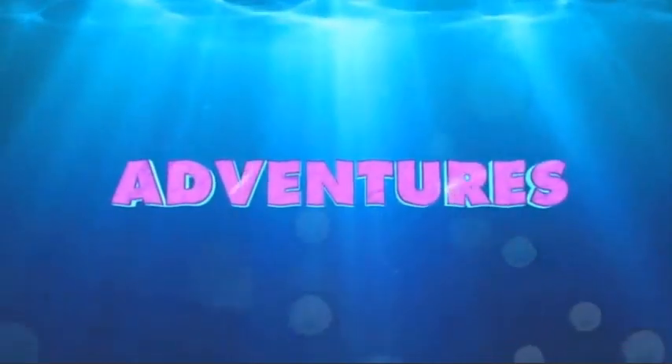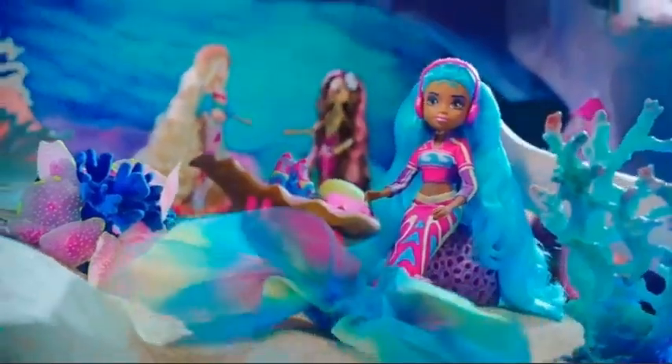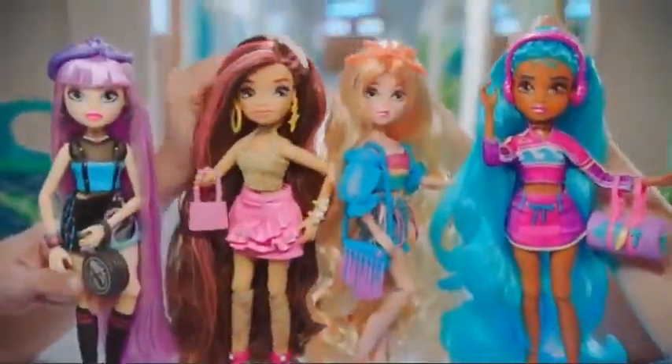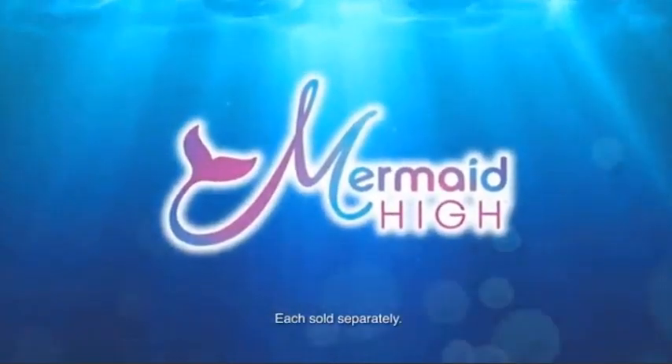Mermaid, Mermaid High — dive deep into new adventures. With your friends by your side, you're sure to make a splash. Land or sea, Mermaid High dolls are a proud sponsor of Disney Junior. Each sold separately.